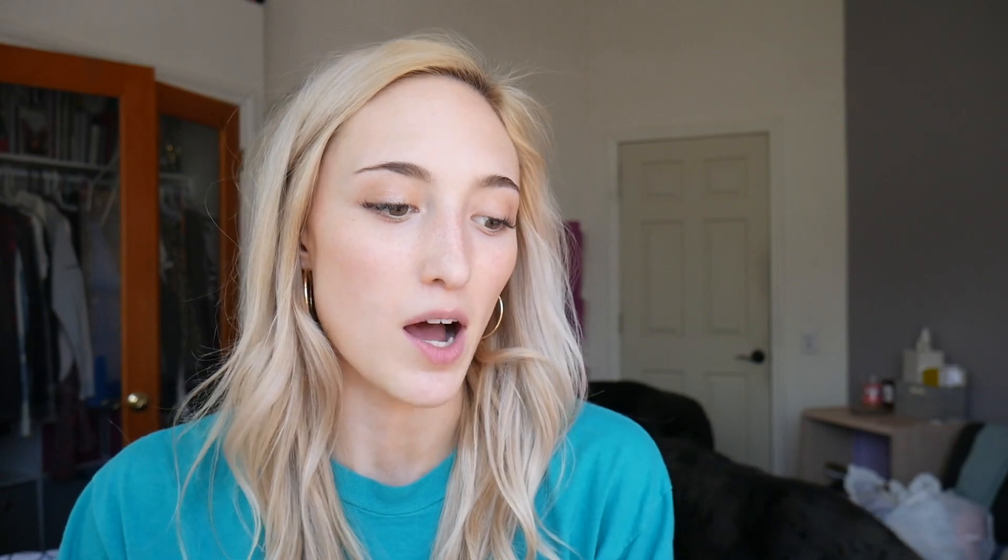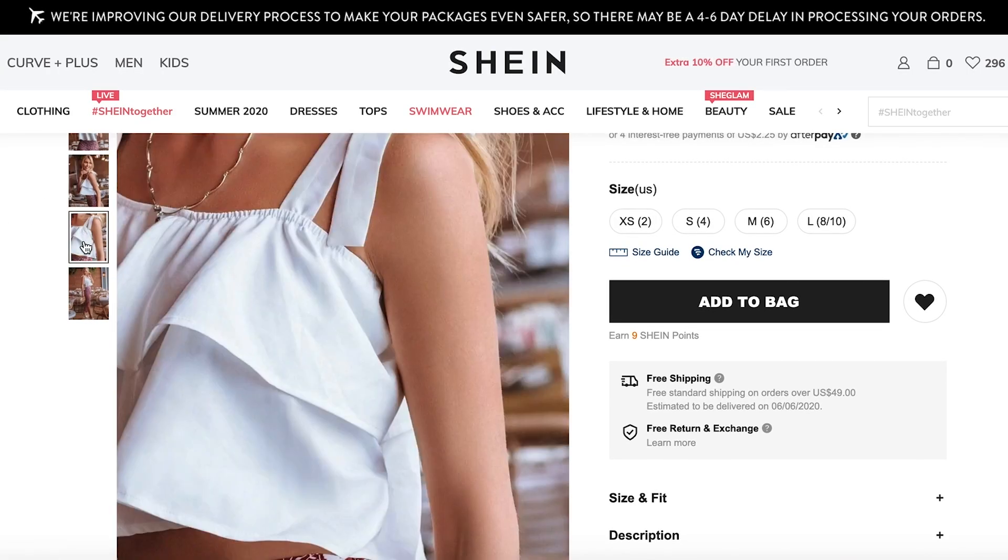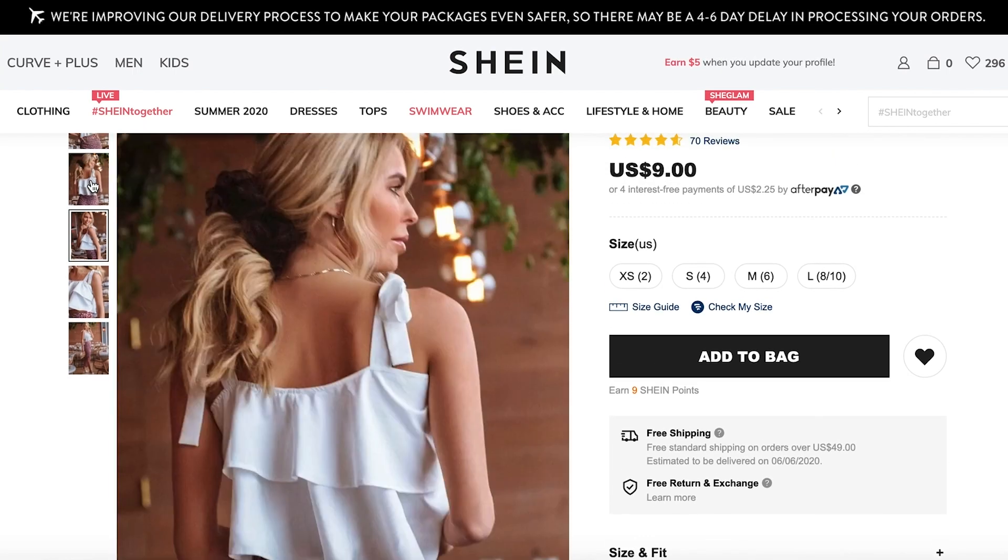We have this really cute self-tie shoulder double layer crop top. This can definitely be dressed up or down — it could be paired with ripped jeans, some patterned skirts, patterned pants, shorts, or even used as a swimsuit coverup. It'll look really cute with a lot of your pre-existing pieces. This one is $9. My cart in total is $68, so not super cheap, but honestly buying a few things at a time to freshen up and spruce up your wardrobe is going to help you a lot in the long run.